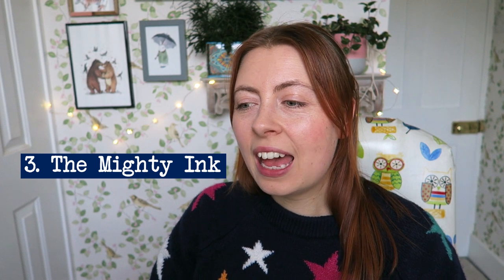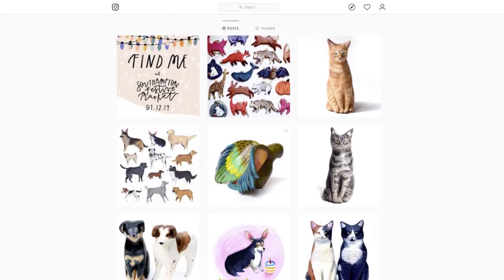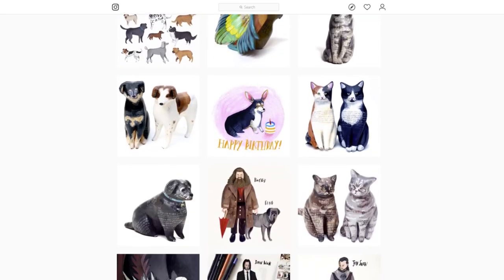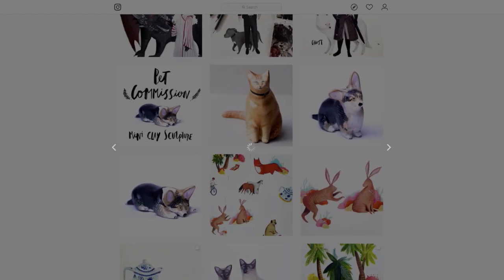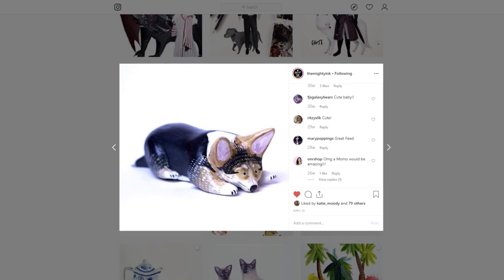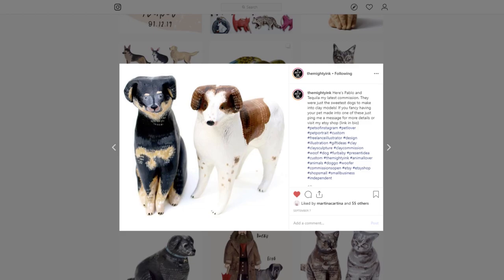The next artist is a woman called Grace, who goes by the name The Mighty Ink. She does these amazing clay pet portraits, which I think make such a unique gift. I'd definitely recommend checking out her Etsy shop and also her Instagram to see past clay pet portraits, because she really captures the likeness and they're just adorable.